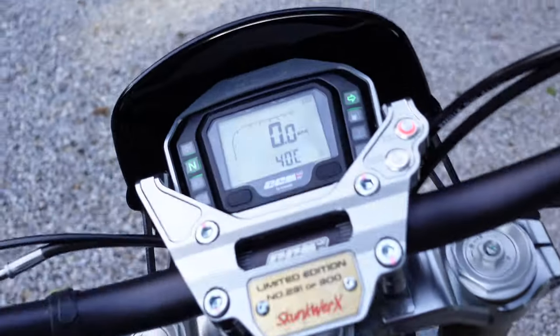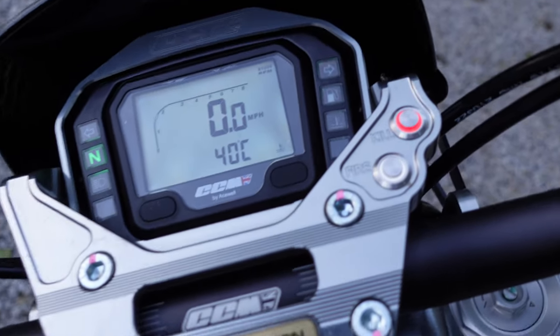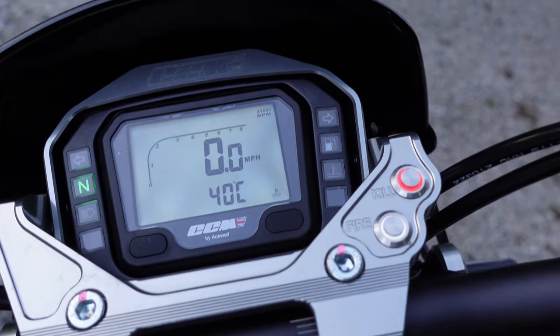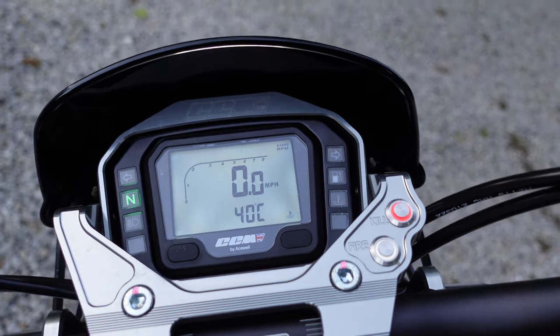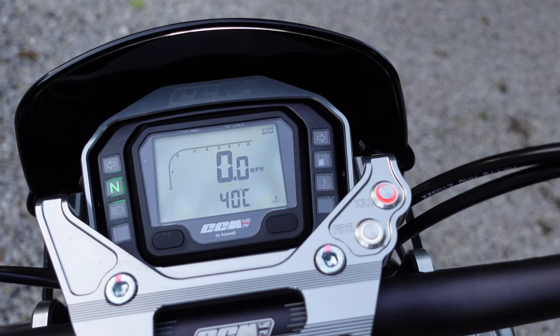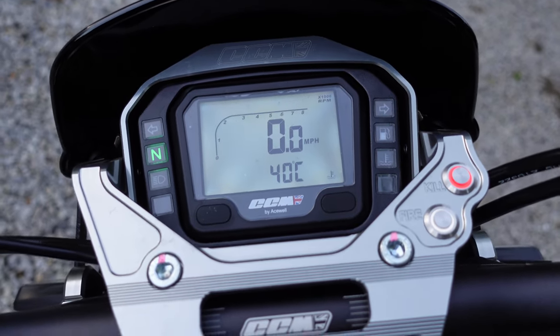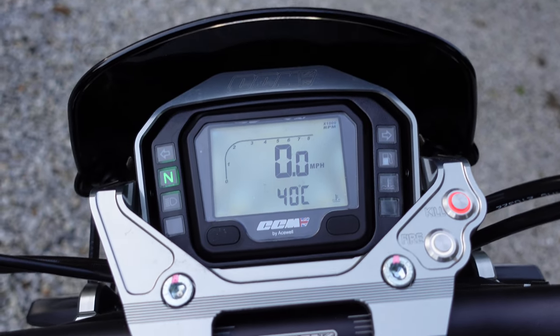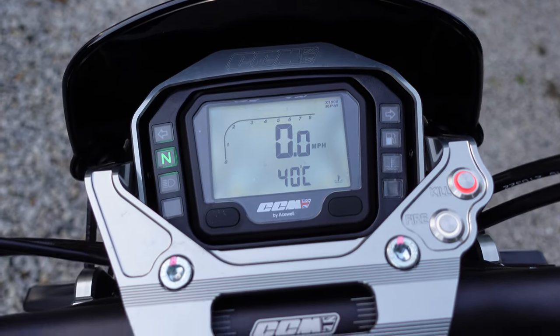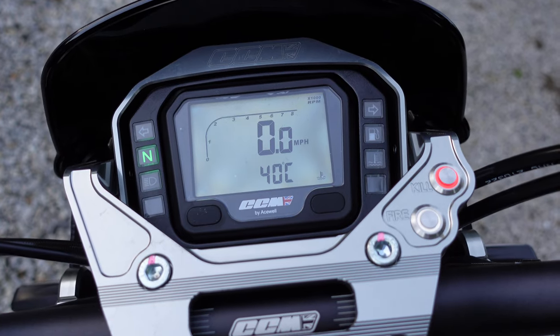Coming up to the front to show you what the dash looks like — it's an LCD dash. It does look a little bit old-fashioned against modern TFT screens, but nevertheless it's got all the useful information on there. It does have these indicator lights around the outside; you can just see the neutral light on there, but in daylight those are actually quite difficult to see.